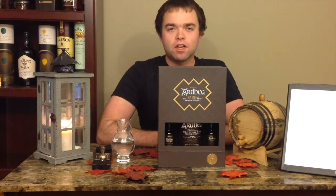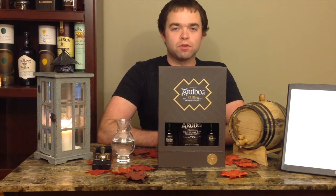Hey folks, welcome back to another episode of Straight Talk Whiskey. I'm Nick, as always, and this is episode number 41, the second part to our mini-series on Ardbeg Islay Single Malt Scotch Whiskey.